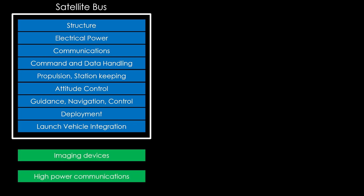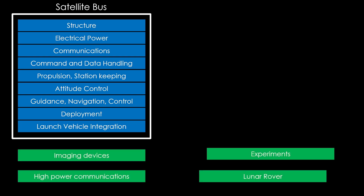You might want to do earth imaging, high power communication, experiments, or a lunar rover. What you want to do will drive what the satellite bus needs to do.